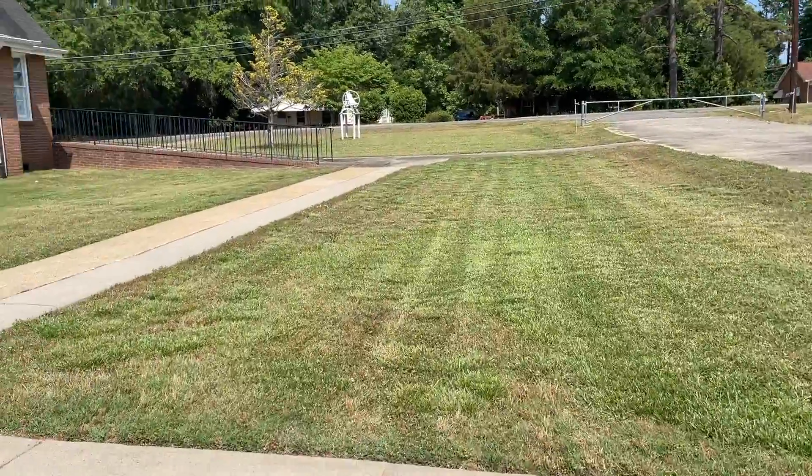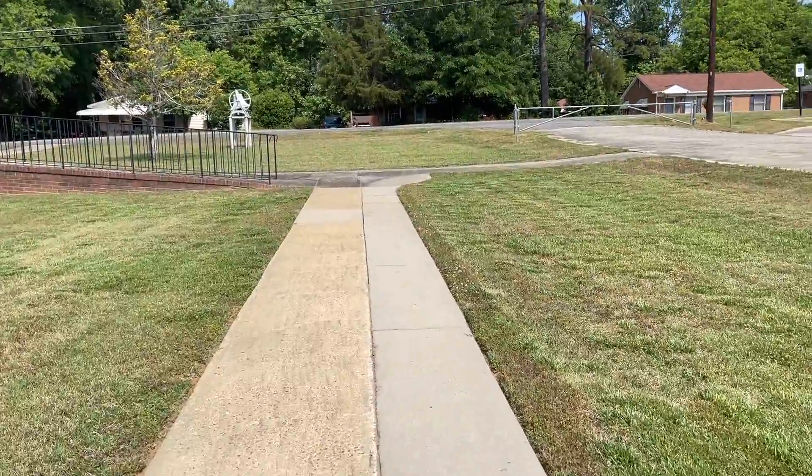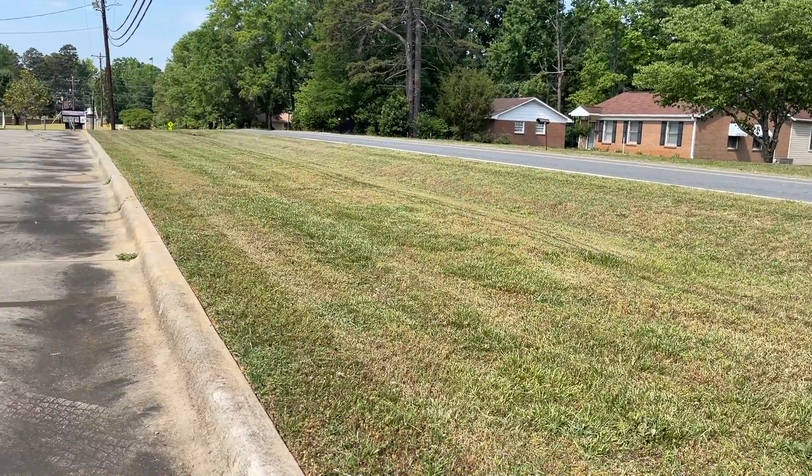Pan around — this is just the sidewalk that leads toward the front of the church. I didn't have my edger to really get an edge on the concrete, but I'll bring it out next week as well.